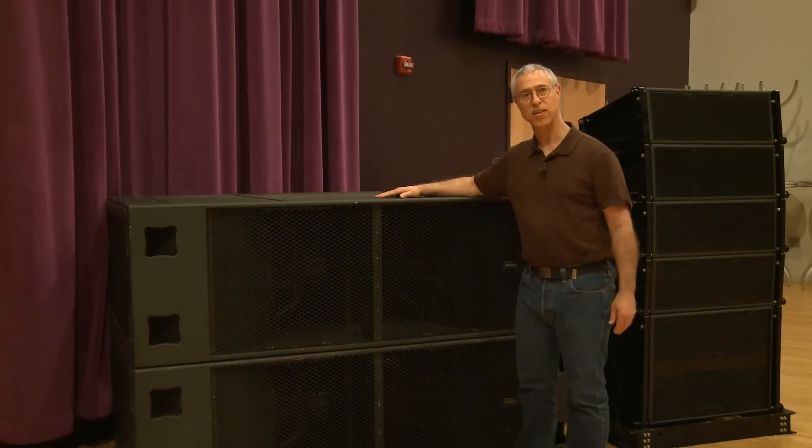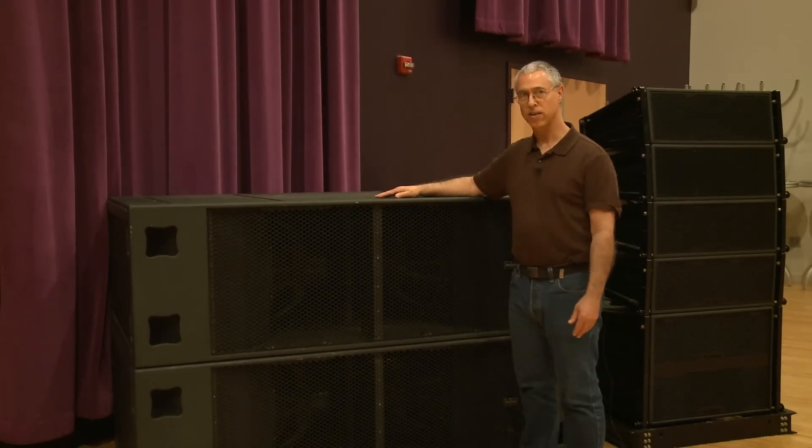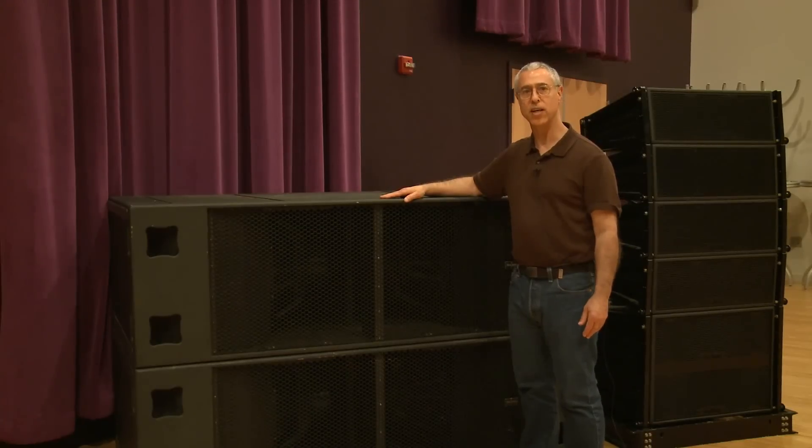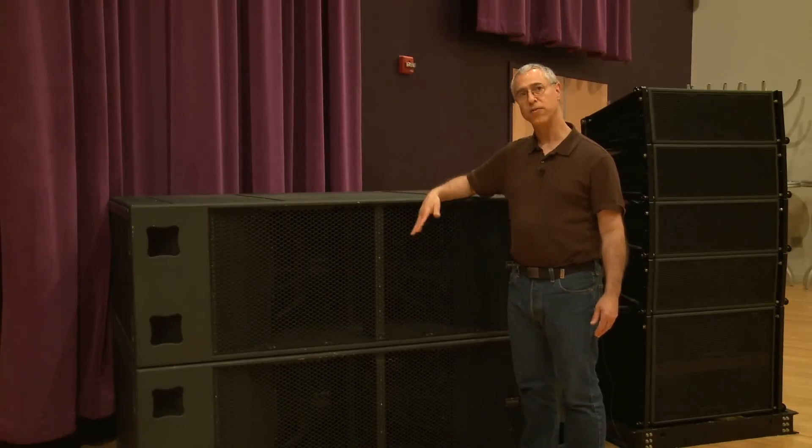Each one of the four woofers inside the cabinet is capable of taking up to 3,000 watts, and one of these cabinets can produce a peak SPL of 155 dB. You're looking at two of them right now.